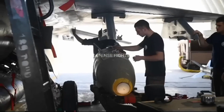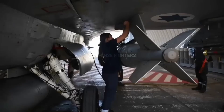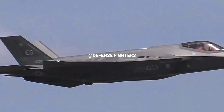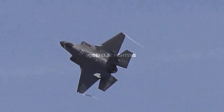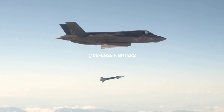The standard weapons payload of all three F-35 variants includes two AIM-120CD air-to-air missiles and two 1,000-pound GBU-32 JDAM guided bombs, which allows the F-35 to engage both air and ground targets.